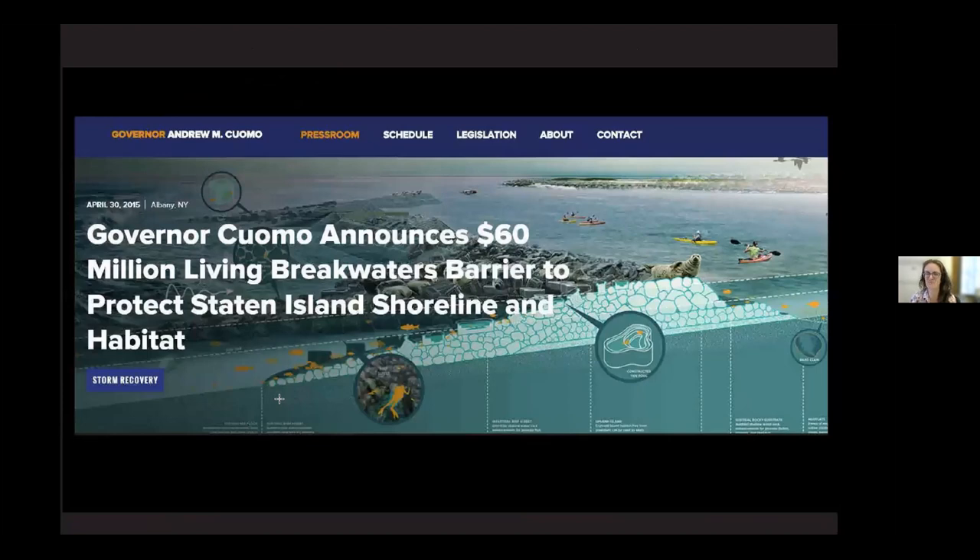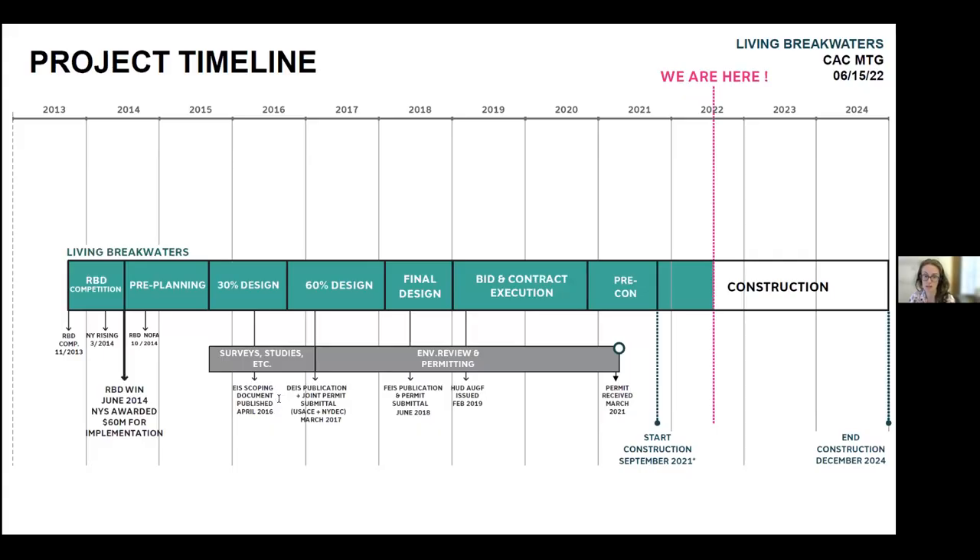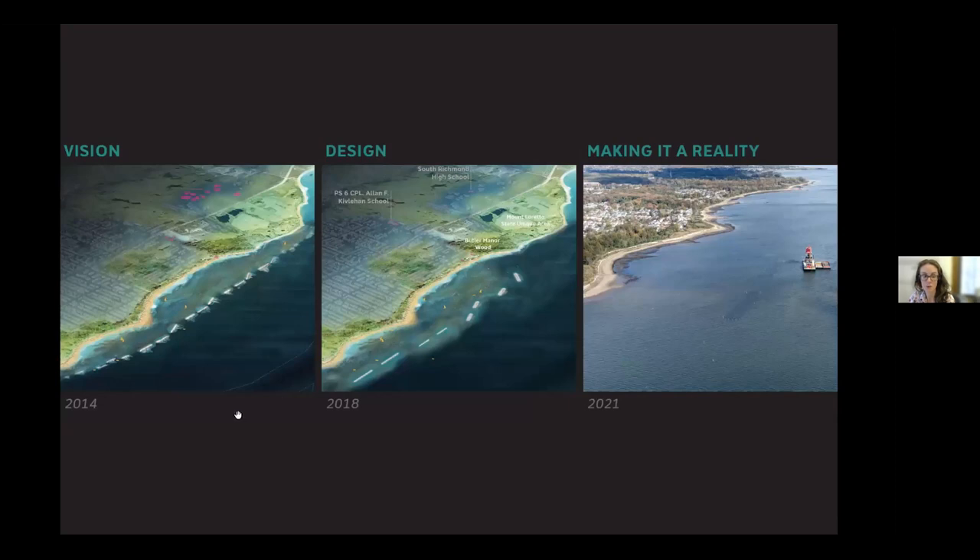The Department of Housing and Urban Development awarded $60 million for the implementation of the project to New York State. It was 2014 when we submitted, 2015 when it was awarded. We've been working closely with the New York Governor's Office of Storm Recovery to develop the design, and just last year started construction. As you can see, that was a very long process to get here.